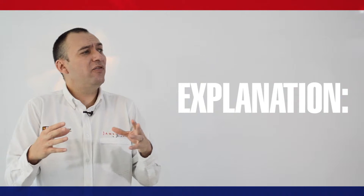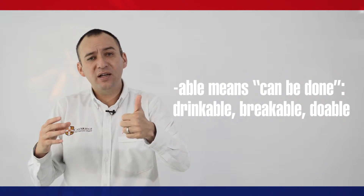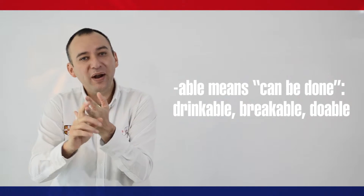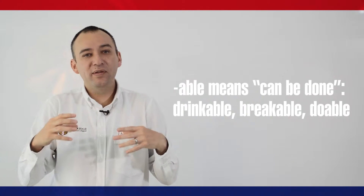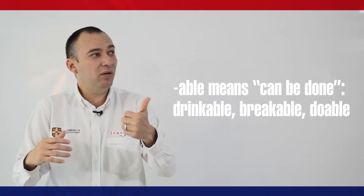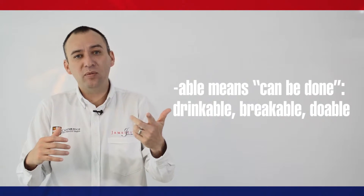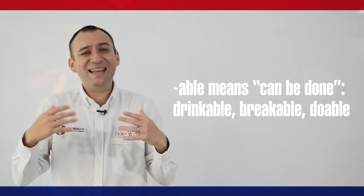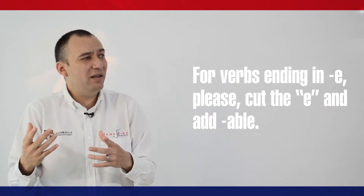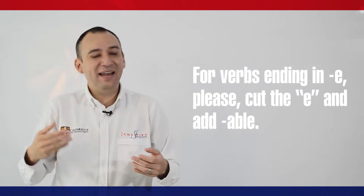For instance, if we combine drink, break, or do with the suffix -able, we can create new words such as drinkable, breakable, and doable, which means that something can be done. For verbs ending in E, please cut the E and add -able.